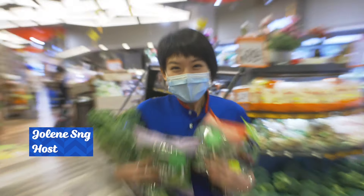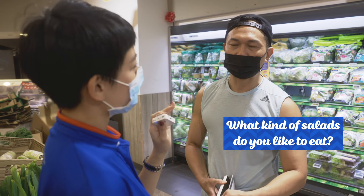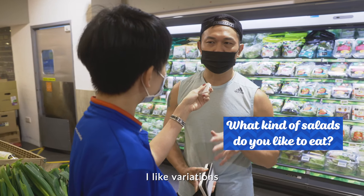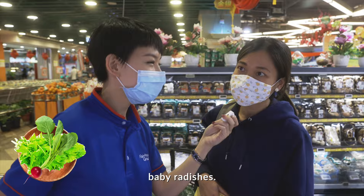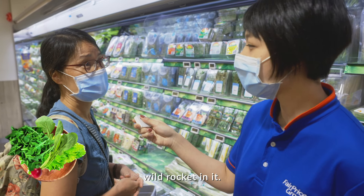Guess what's fresh today? Salads! And what kind of salad do you like to eat? I like a variation, so I'll tend to mix around. I would love mizuna, baby radishes. We sometimes like some wild rocket.